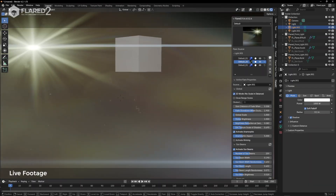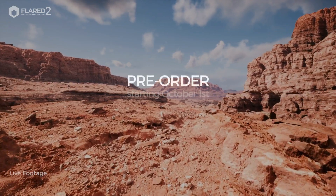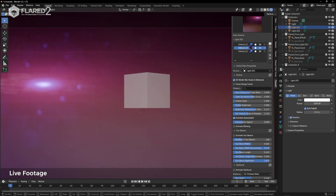For those who already own a license for Flared ST or Flared XT purchased on Blender Market, there are exclusive upgrade benefits. Keep an eye on your inbox, as you'll receive instructions in early October on how to claim your free Flared 2 upgrade. Be aware this offer is also time-limited, so make sure to act before November 6th.